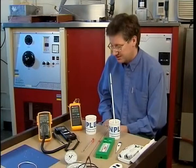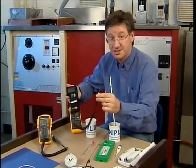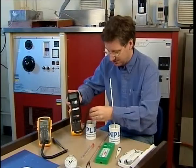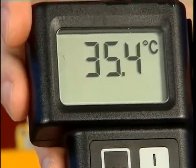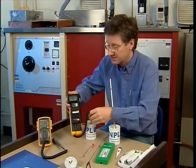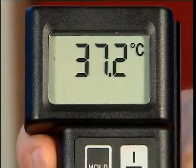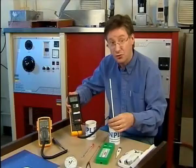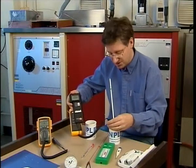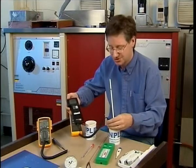Now let's look at the platinum resistance thermometer. As its name implies, this device measures the electrical resistance of a small resistor in the tip of this probe. If I place it in the hot tea, you can see the indication goes up — the device is detecting that the electrical resistance of the sensor in the tip of the probe has gone up, and it interprets that as a change in temperature. If I place it in the cold tea, you'll see that the indication goes down. That's because the device has detected a fall in the electrical resistance of the sensor and interprets that as a fall in temperature. Although these two thermometers look very different, they're both measuring a change in a physical property, which we interpret as a change in temperature.